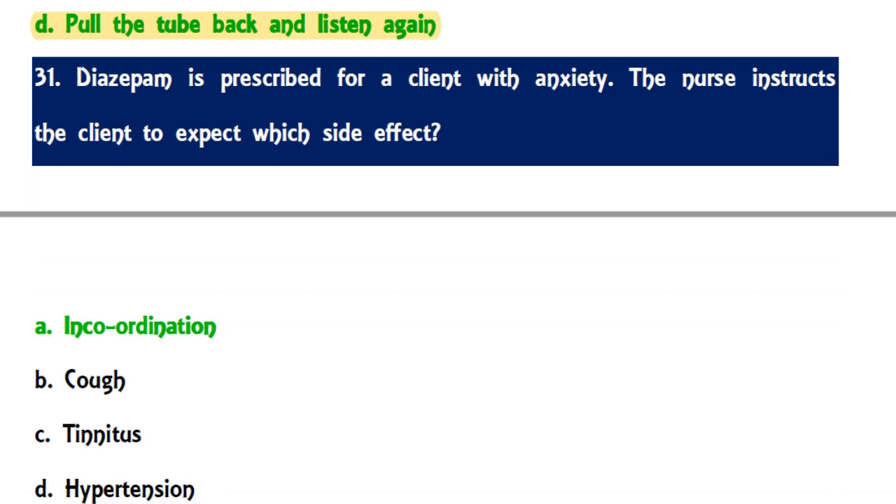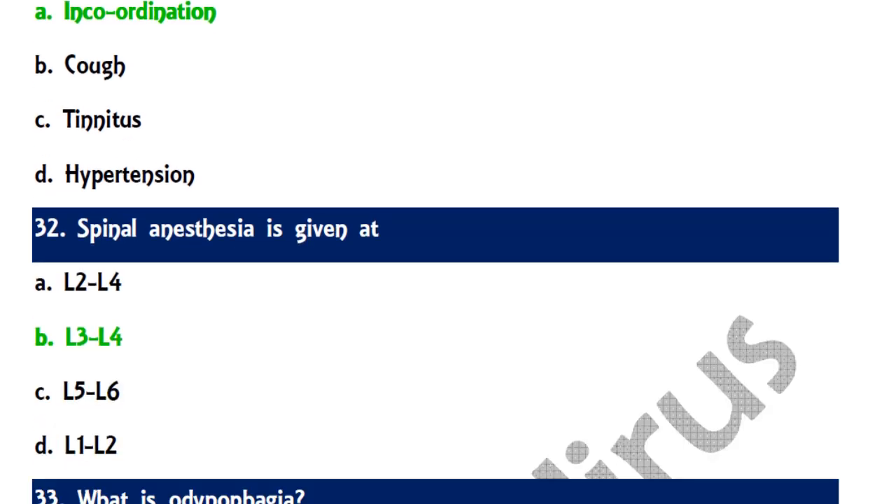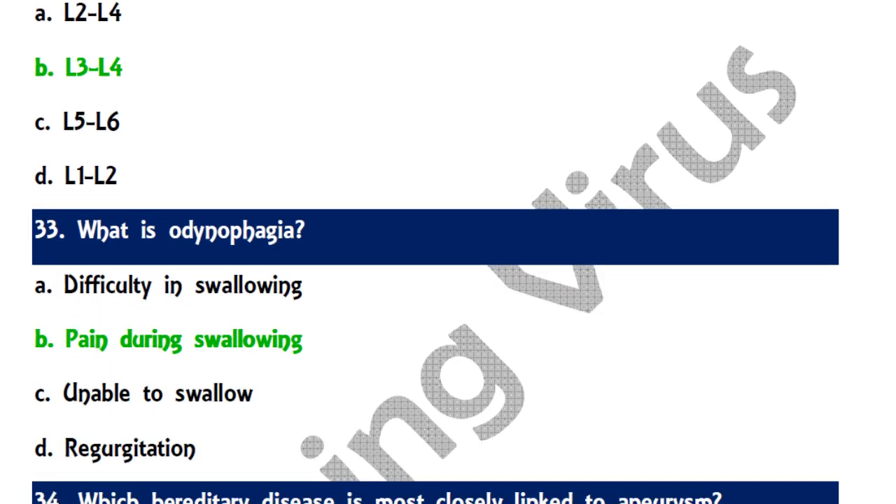Question 31: Diazepam is prescribed for a client with anxiety — the nurse should educate the client to expect incoordination of movements as a side effect. Question 32: Spinal anesthesia is given between L3 and L4, though it can also be given between L4 and L5. Question 33: Odynophagia means pain during swallowing — options were difficulty swallowing, pain during swallowing, unable to swallow, and regurgitation.